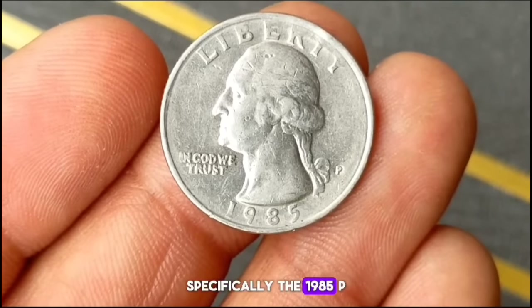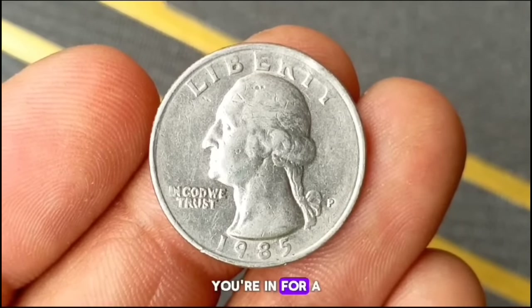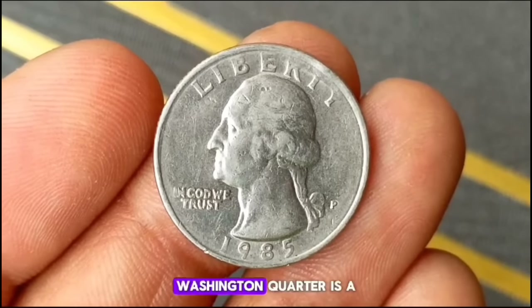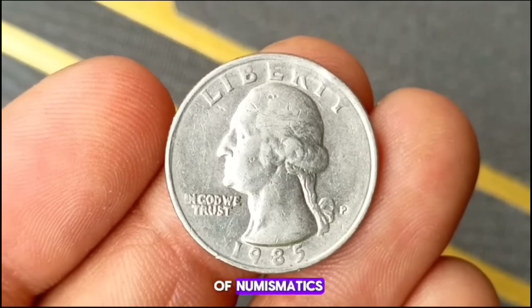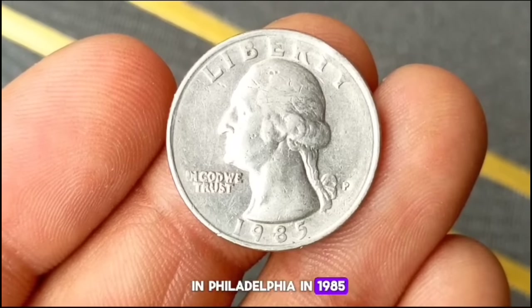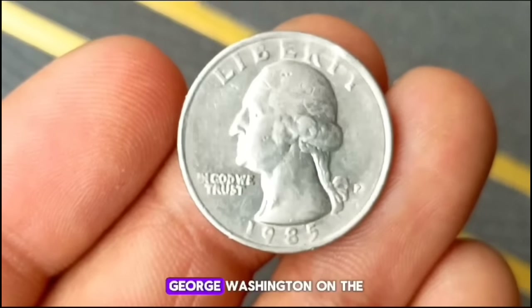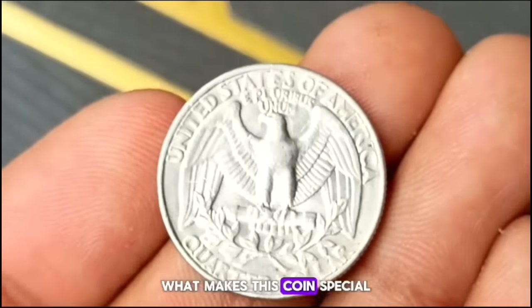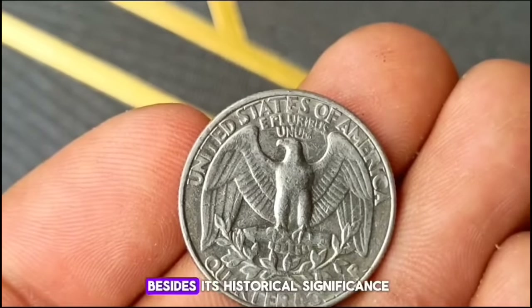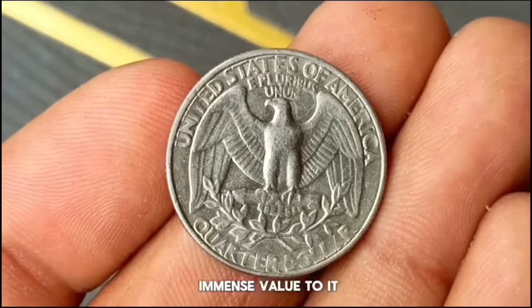Specifically, the 1985 P minted Washington Quarter. The 1985 P Washington Quarter is a gem in the realm of numismatics. Minted in Philadelphia in 1985, it features the iconic portrait of George Washington on the obverse side. Besides its historical significance, its uncirculated condition adds immense value to it. Uncirculated coins are those that have never been used as currency, meaning they retain their original luster and pristine condition.